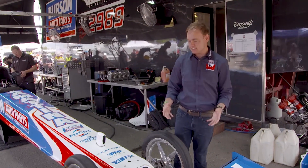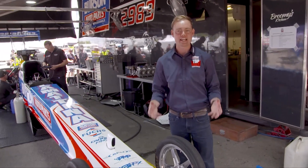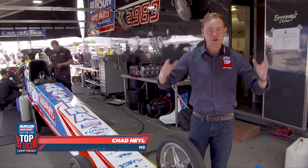So what is a top-fuel dragster and what are the features that help it produce those insane numbers? 11,000 horsepower, running down the 1,000-foot drag strip in 3.8 seconds.